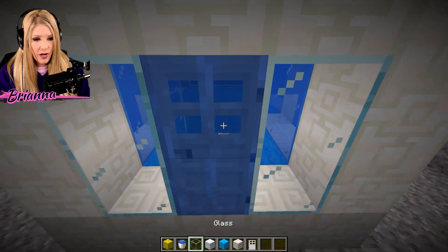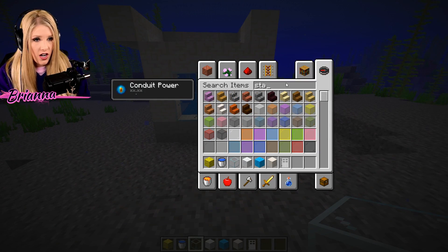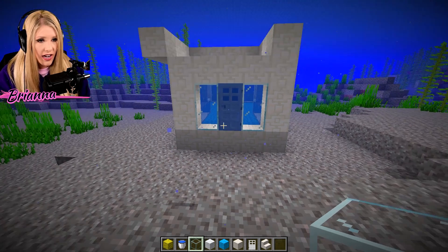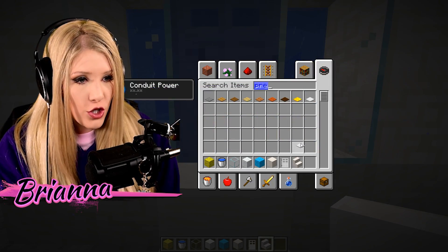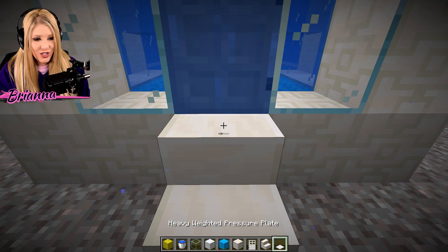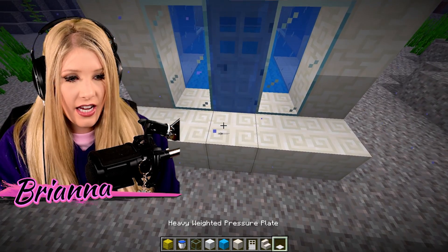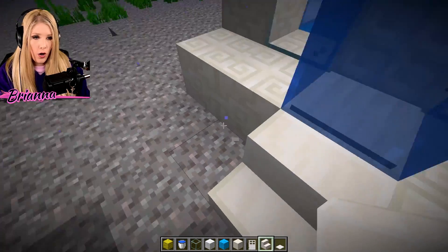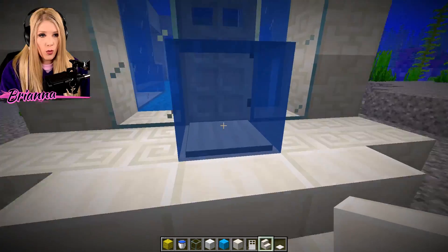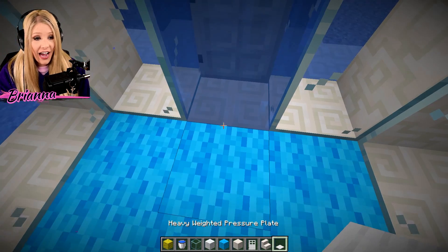I probably will need a sponge when I get there, but let's go for some stairs — we're going to do some pretty white stairs here. We also need some pressure plates; it would be nice to actually get inside my house. A little bit of this and put that there. I can actually get in my home now — how exciting!